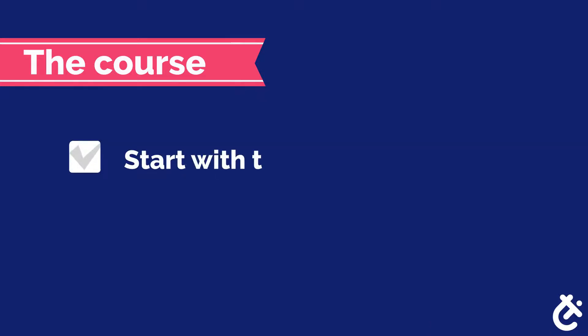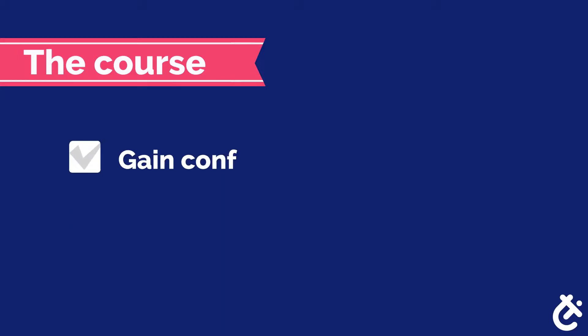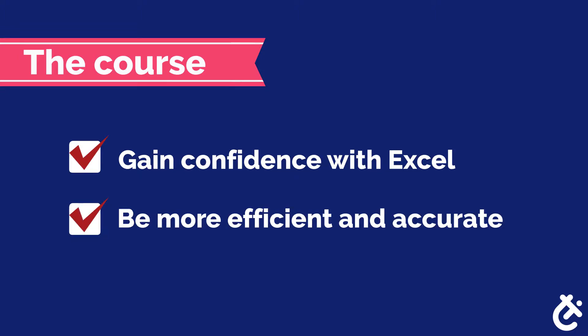The course starts off with an introduction to the tool, and then moves into real-world case studies that speak to the insurance professional. This course will help you be more confident in Microsoft Excel, and as a result, make you more efficient and accurate at your job.